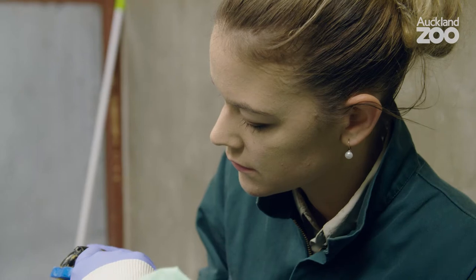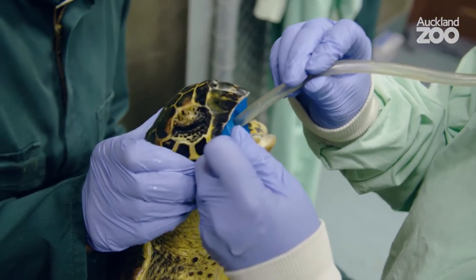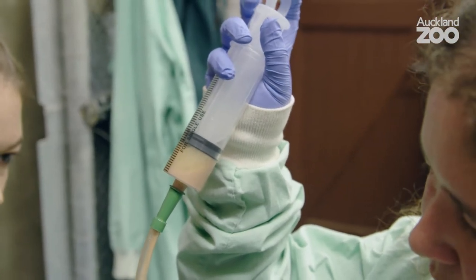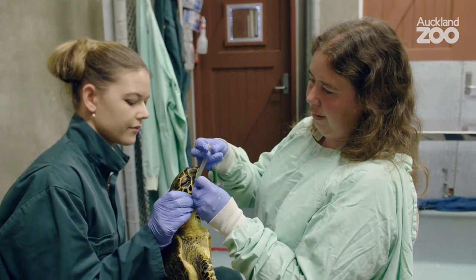We don't have any marine turtles in New Zealand that breed on the beaches, so a turtle on a beach in New Zealand is a turtle that's not well for whatever reasons. This guy got picked up, got brought down to us, and here we work with the Kelly Tarlton's Turtle Rehab Trust and we're part of supplying the veterinary care for these guys here at the zoo.